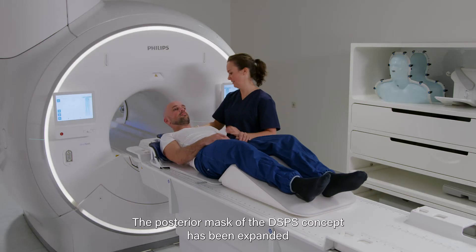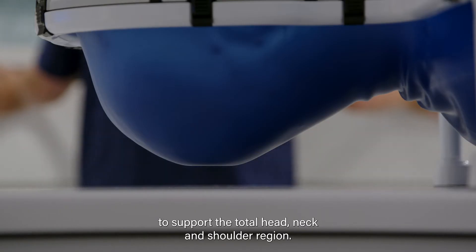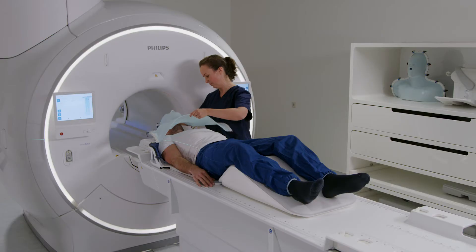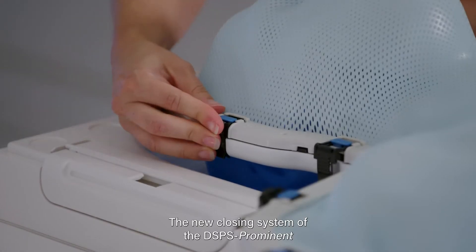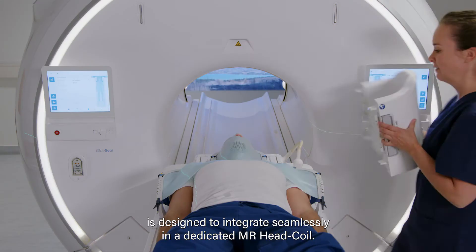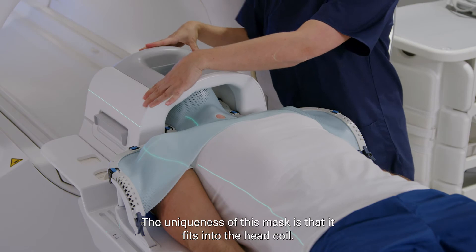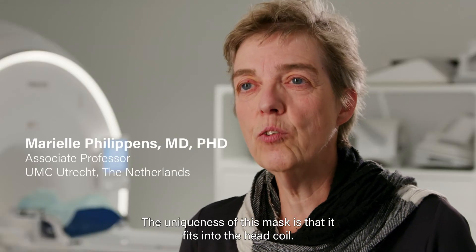The posterior mask of the DSPS concept has been expanded to support the total head, neck and shoulder region. The new closing system of the DSPS Prominent is designed to integrate seamlessly in a dedicated MR head coil. The uniqueness of this mask is that it fits into the head coil.